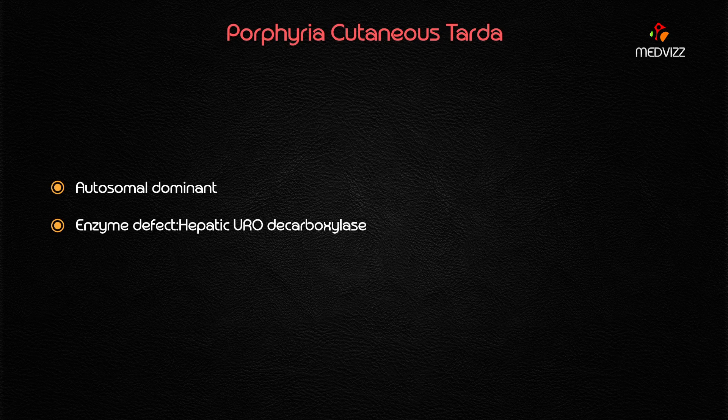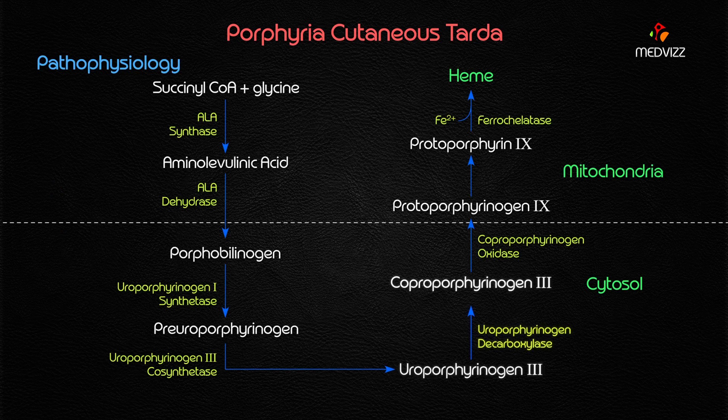Porphyria Cutanea Tarda is an autosomal dominant disorder characterized by a deficiency in hepatic uroporphyrinogen decarboxylase. This enzyme is involved in the heme biosynthetic pathway and is responsible for the conversion of uroporphyrinogen III to coproporphyrinogen III.